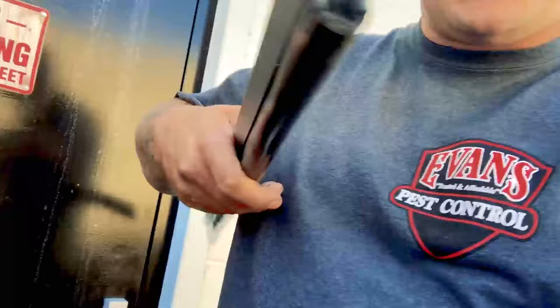Good morning folks, Chuck Evans here from Evans Pest Control. Me and Mike are over here doing some exclusion work for rodent control today. We are using Excluder brand door sweeps — these are really great door sweeps. I'm going to show you here what we got.